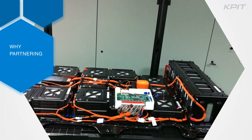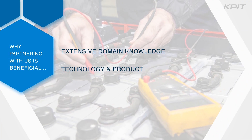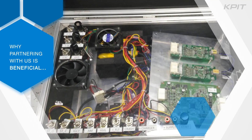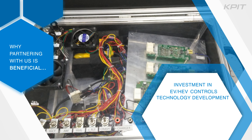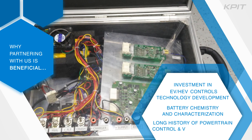Here is why partnering with KPIT is beneficial. We bring extensive domain knowledge, technology, and product development experience in electrified powertrain control and battery management systems. This is a result of our dedicated investments in electric vehicle and hybrid electric vehicle controls technology development, battery chemistry, and characterization, as well as our long history of powertrain control and vehicle controls for global customers.